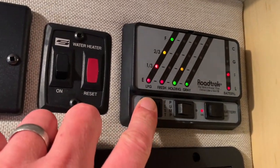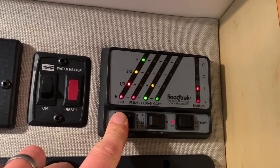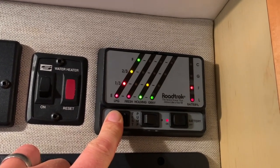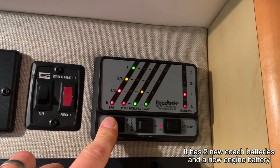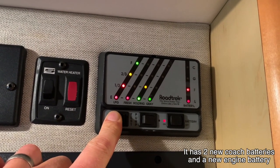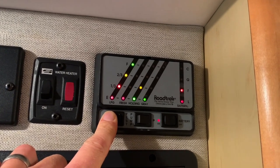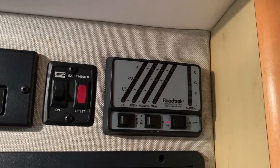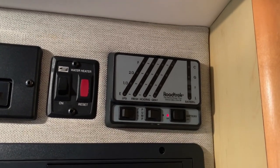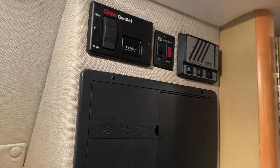We've also got a levels test — push and hold this and it will tell you how much is in your propane, your fresh, your holding tank (black), your gray tank, and also your coach battery. We've been sitting here unplugged for a while so the battery is a little low, but that battery charges off the plug-in, the generator, or the alternator while you drive. We've got your water pump on-off switch as well as the coach battery disconnect. Turning the coach battery off also disconnects those charging systems.